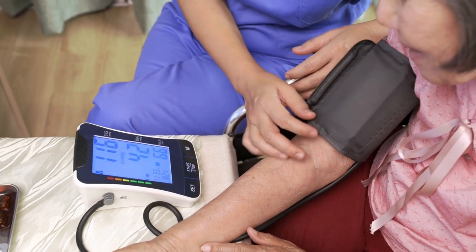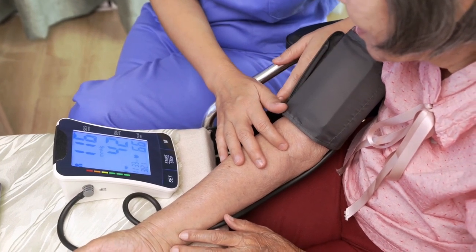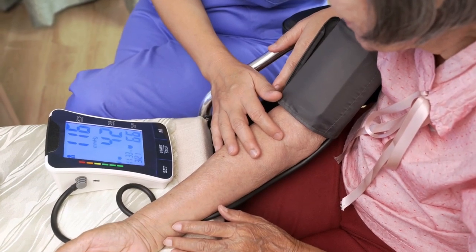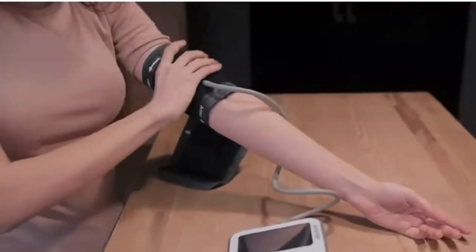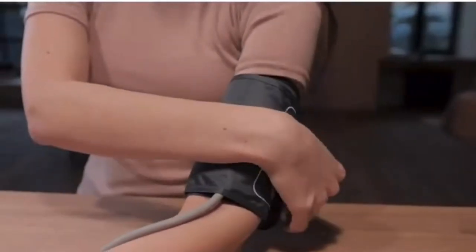Lastly, number ten: a blood pressure cuff. A blood pressure cuff is a central tool for monitoring your patient's blood pressure. Invest in a durable, easy-to-use cuff. Note that some places don't allow personal cuffs — they want you to take readings manually — but it's still worth having.